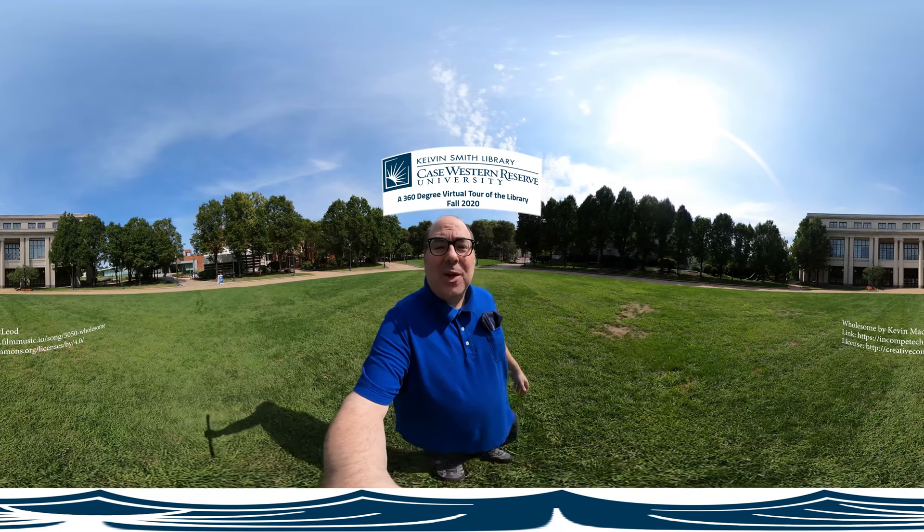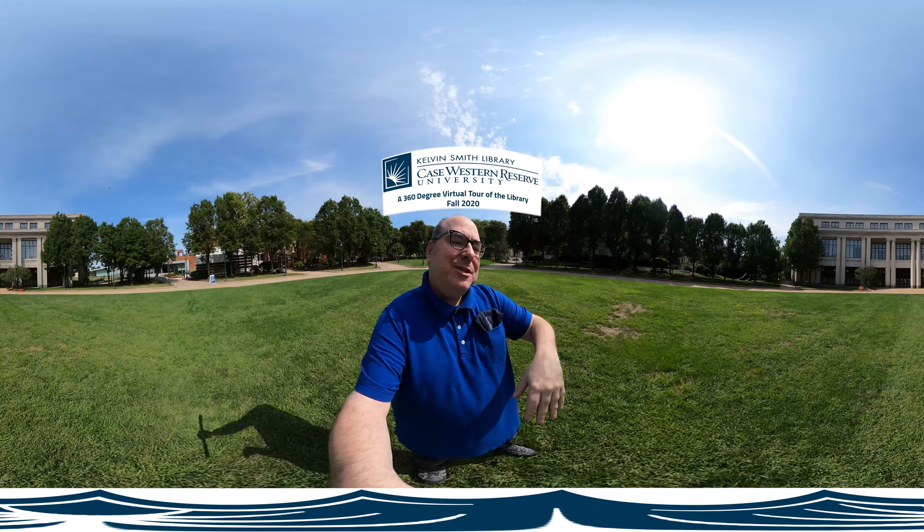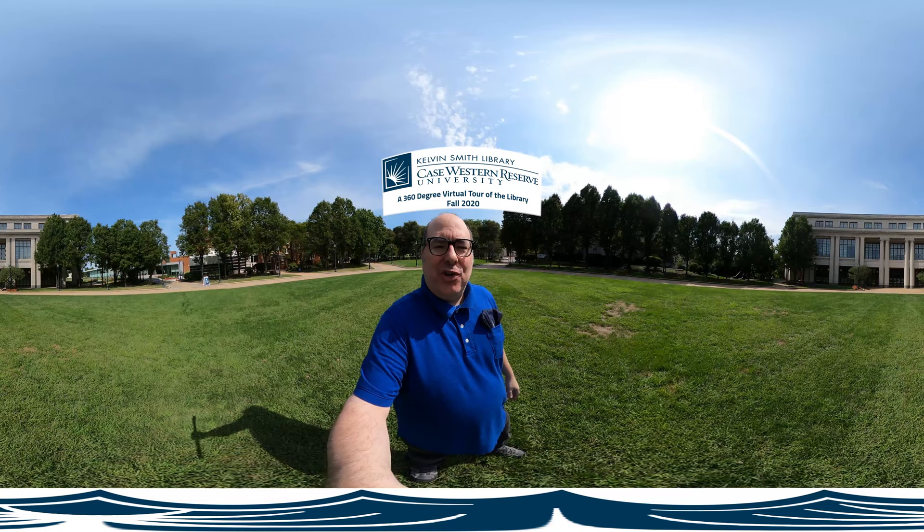Well hello and welcome. It's 2020. My name is Jared Bendis. I'm the Creative New Media Officer for the Kelvin Smith Library here at Case Western Reserve University, and today I want to take you on a virtual tour of the Kelvin Smith Library.